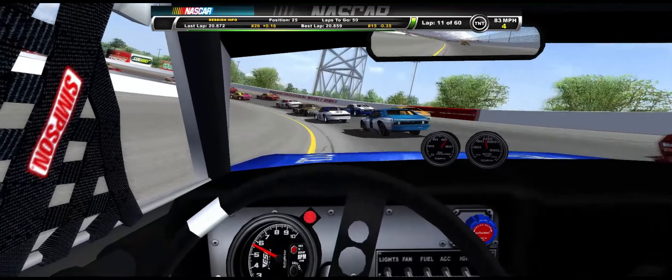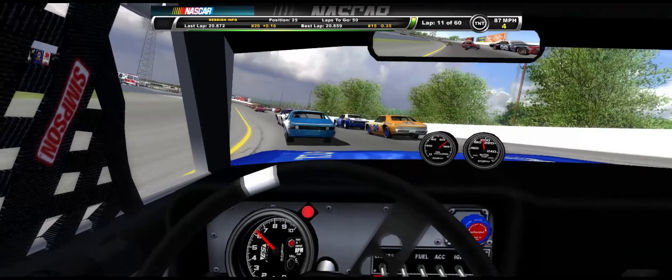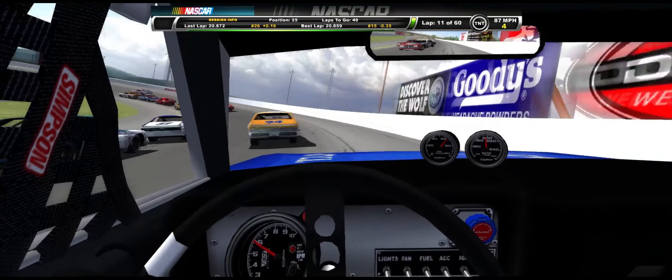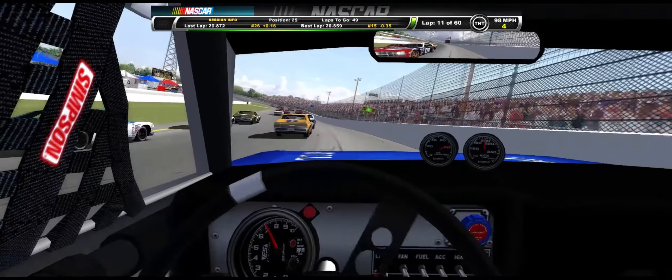Meridian... I don't believe it's the Meridian 200. It's the Meridian 100, that's right, at Meridian Speedway. I'm surprised I could even spell it correctly.